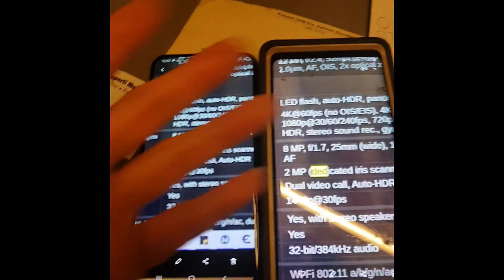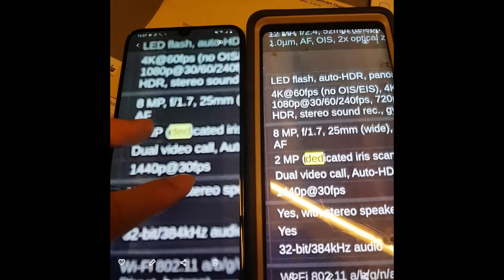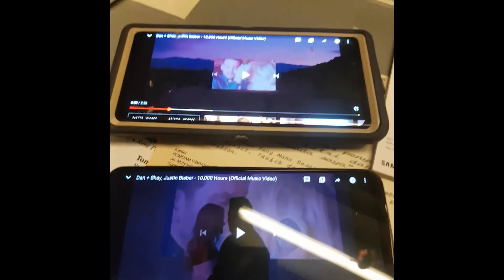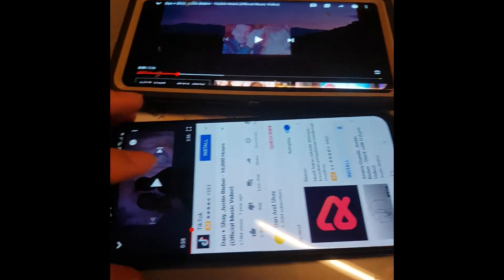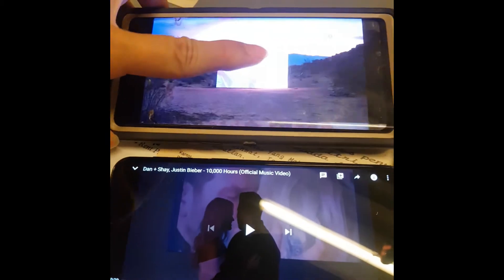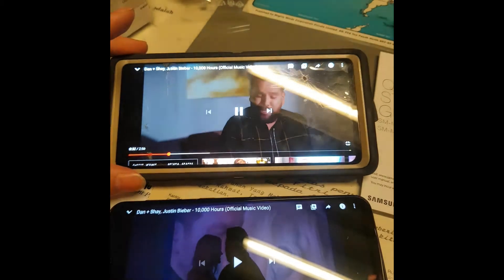Taking it with one hand without time to focus still produces blur on the M31. Now let's test the audio. The speaker on the M31 is louder than the Note 9 by default. There's a speaker here - let me play something.